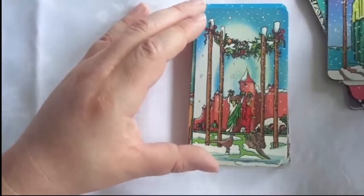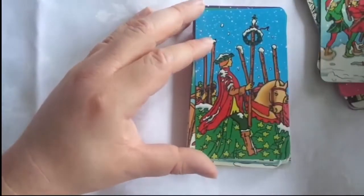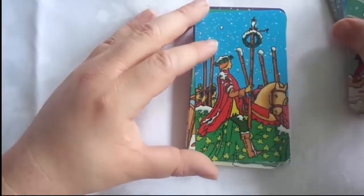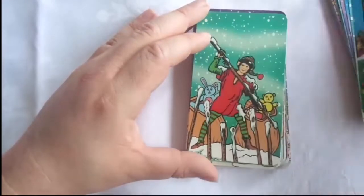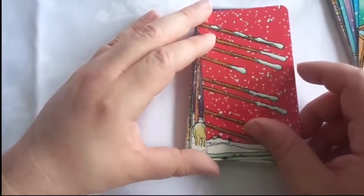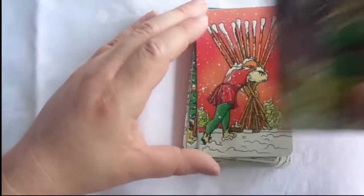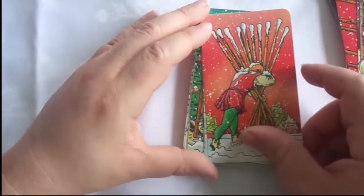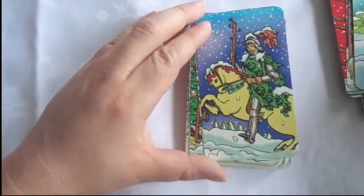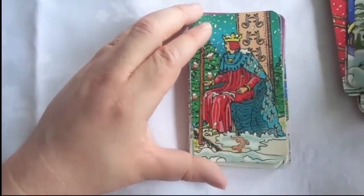Looking at these cards again, it takes me back to when we first worked on these cards. And I'm really happy with how it turned out, even a few years later. Sometimes you look back and say I wish I could have done this differently or improved certain things, but I think a lot of these cards here turned out really nice.